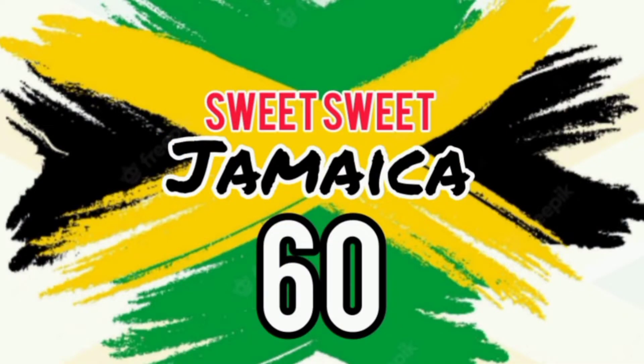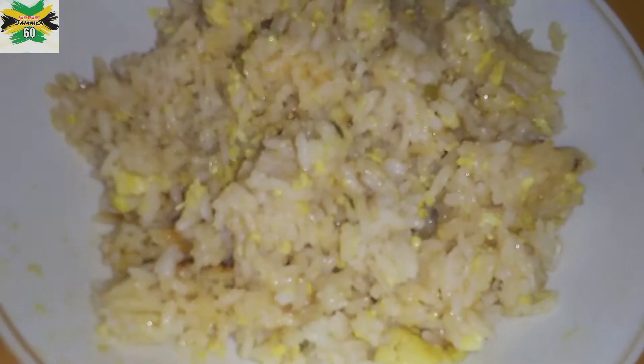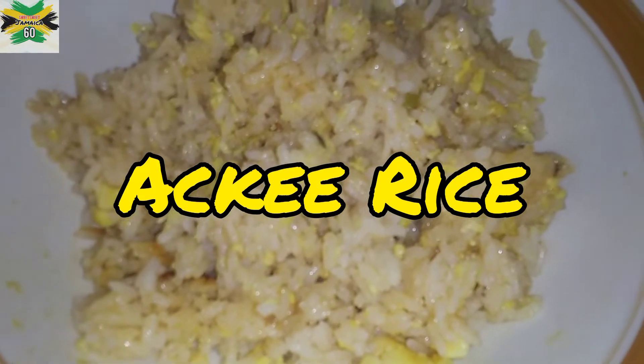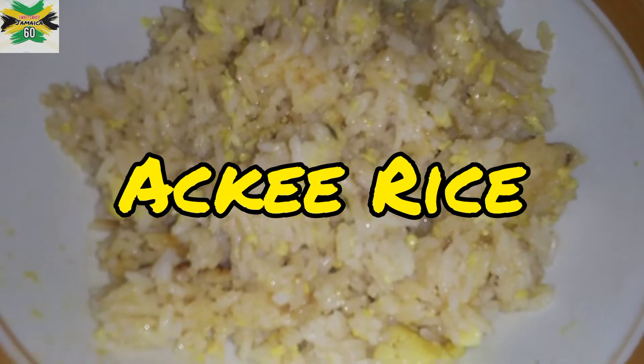It's sweet, sweet Jamaica 60! For this celebration, we will be sharing with you some of Jamaica's favorite foods and dishes. Do enjoy this journey down Jamaica Delights Lane. So meet the ackee rice — here in Jamaica, we eat ackee rice.